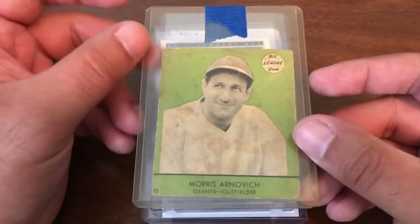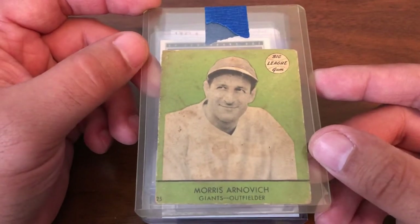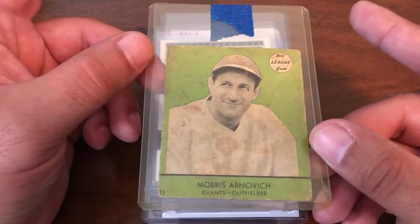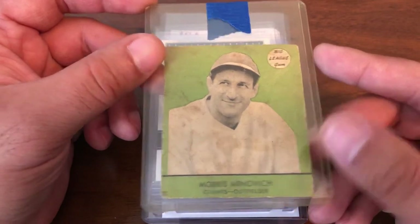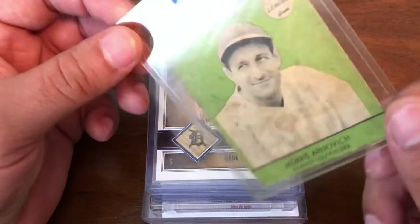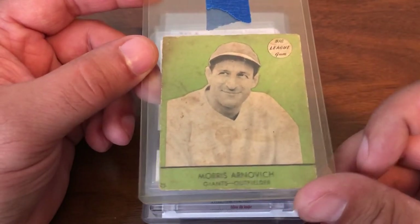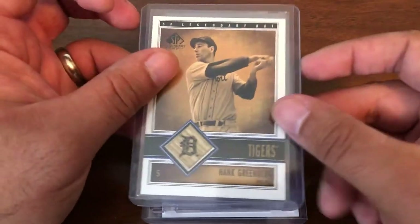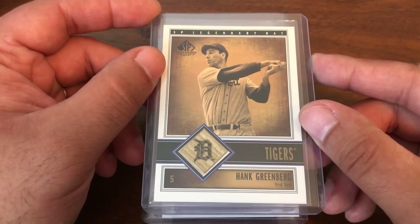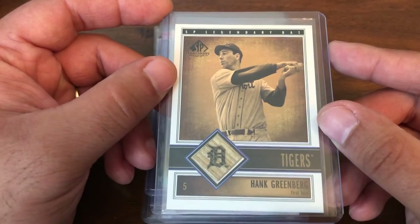Next up, this is a very, very hard set to find even copies of in this condition, and a very expensive set. So I was absolutely surprised when I won this auction — a 1941 Gaudi Morris Arnovich for the Arnovich PC. Now we've got to take a little step back from the harder things.